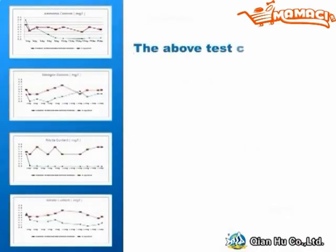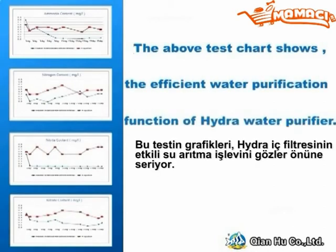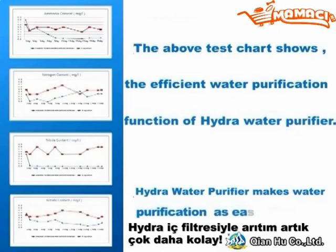The above test chart shows the efficient water purification function of the Hydro water purifier. Hydro water purifier makes water purification as easy as 1, 2, 3.